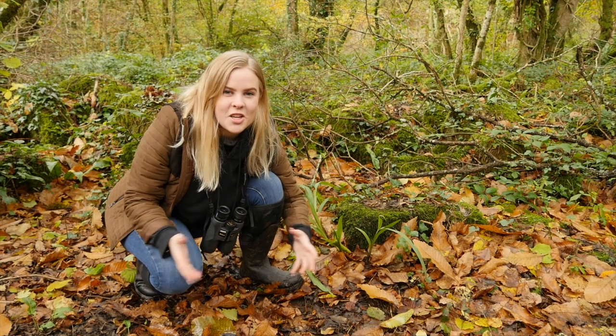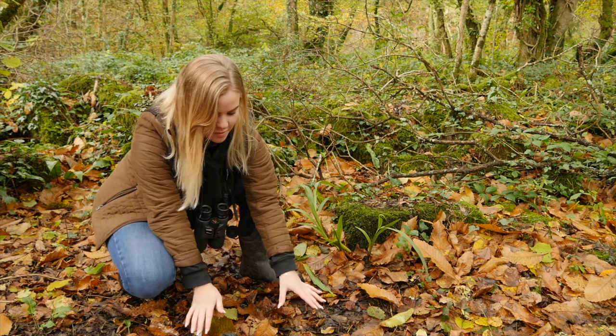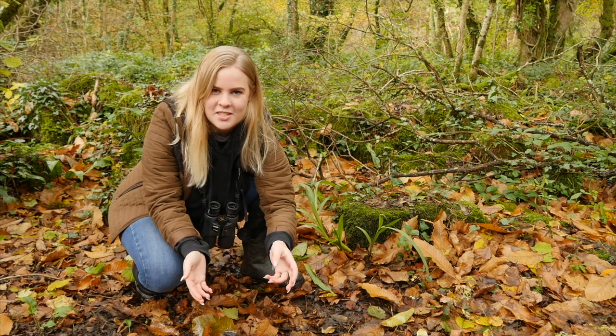We've already found a huge array of woodland species but we haven't had a look at the trees. In front of me here I have a huge selection of leaves, so I'm going to collect a few and then use the Woodland Trust's Tree ID app to find out what species they are.